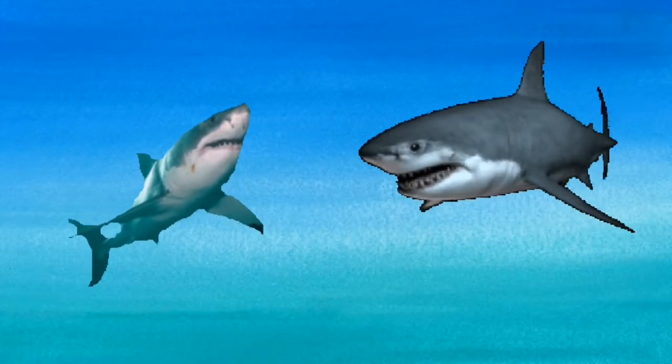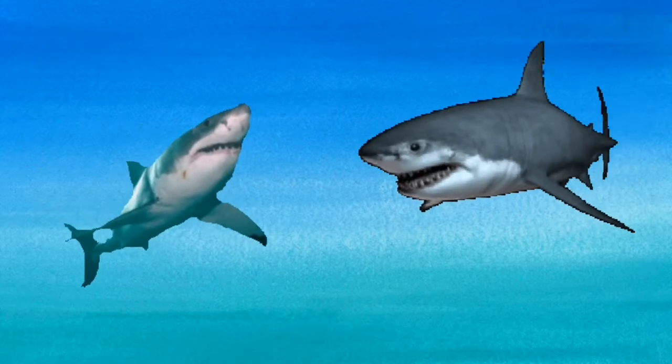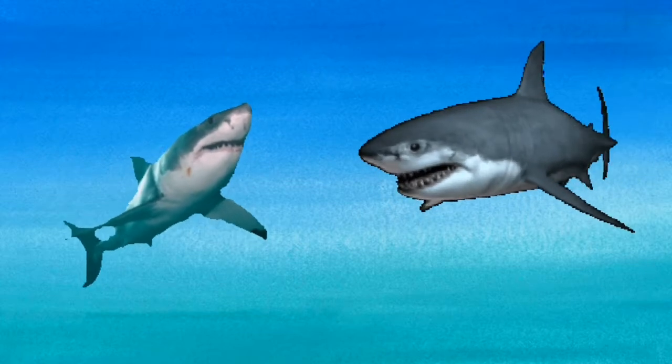Sharks have very good senses. They can smell food from a long way away. They have sensors on their snouts that pick up the electric signals sent out by other fish and animals.